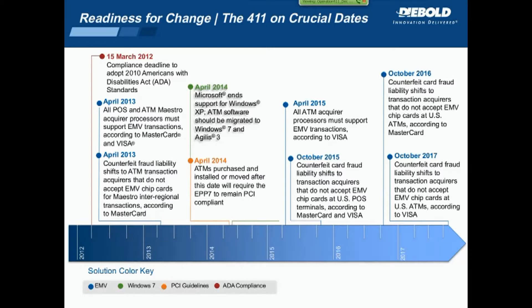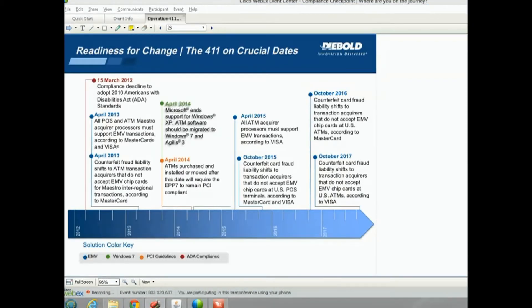One of the questions received was to clarify the date established for compliance. Compliance for Windows 7 is obviously April — Microsoft ending XP support. The change to PCI is also April. The migration to EMV is actually a little bit later; some of those conversions don't necessarily need to happen until 2015 or 2016, depending. But primarily, the near-term focus has been on April 2014.